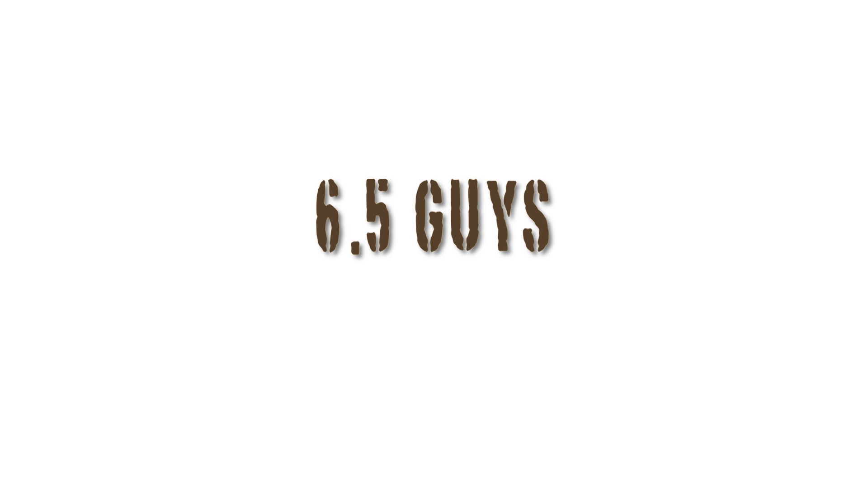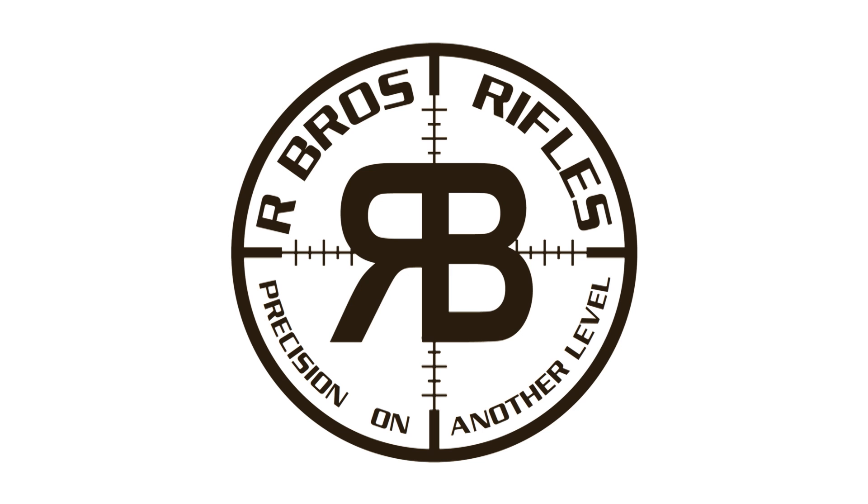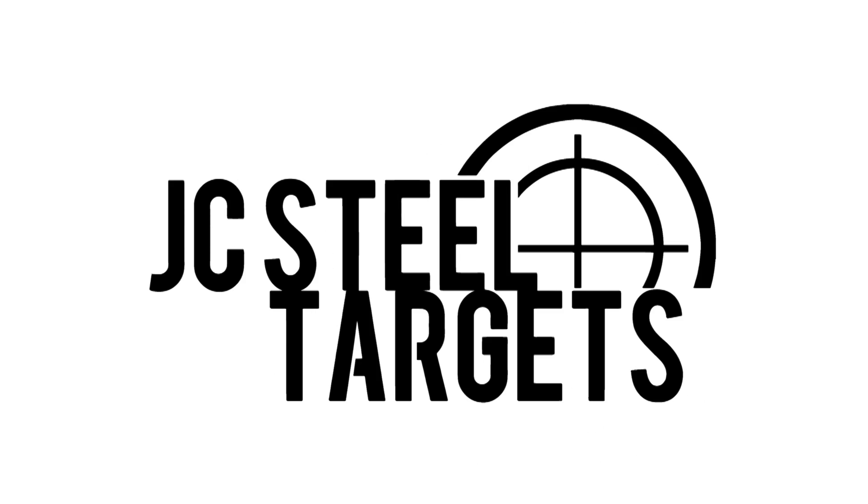This episode of Six Five Guys is brought to you by Defiance Machine, defying tradition with innovation. R-Bros Rifles, precision on another level. JC Steel Targets, the industry leader in quality AR-500 steel targets.